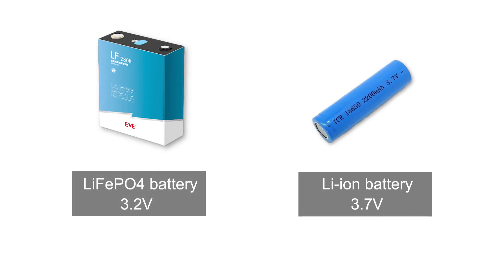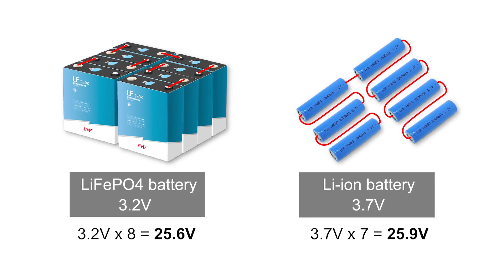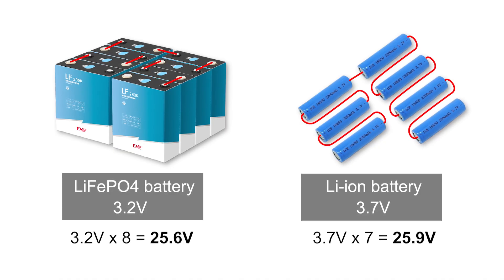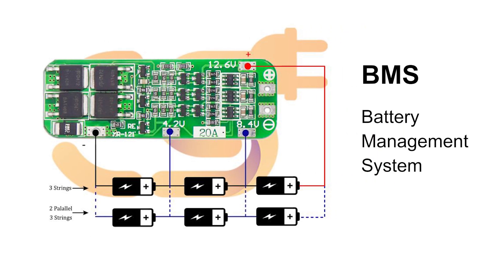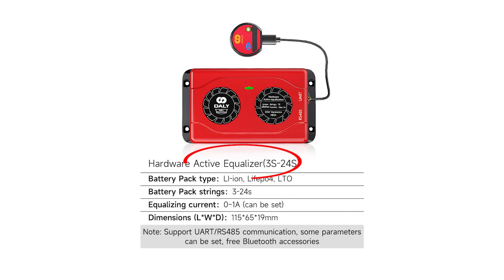Different battery types have different nominal voltages. Lithium-ion batteries have a nominal voltage of 3.7 volts, while lithium iron phosphate batteries have a nominal voltage of 3.2 volts. Common voltage specifications for car camping battery packs are 12 volts and 24 volts DC. To build a battery pack, multiple batteries are connected in series — for example, 8 LiFePO4 batteries or 7 lithium-ion batteries in series create a 24-volt system. After assembling, a battery protection board (BMS) must be added to safeguard the battery during charging and discharging and balance individual cell voltages. An active balancing BMS is recommended, as it efficiently achieves capacity balancing and significantly extends battery lifespan.